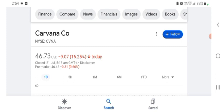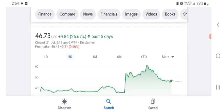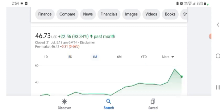The stock was trading at $46.73 US dollars with 16.25% negative in a day. Five days before, the stock was trading at 93.34% positive in a day.